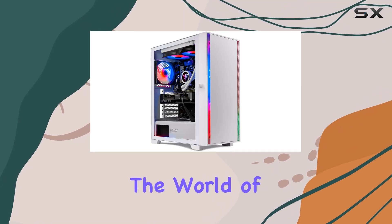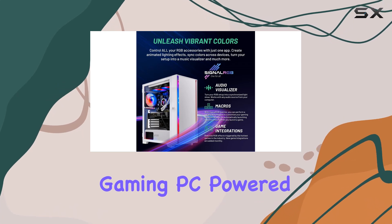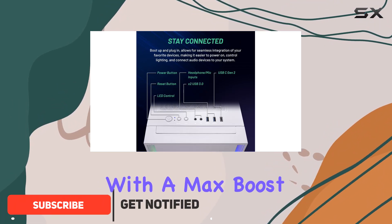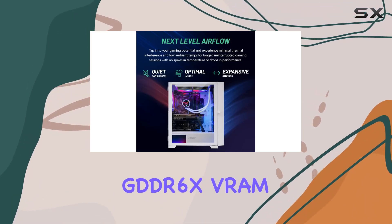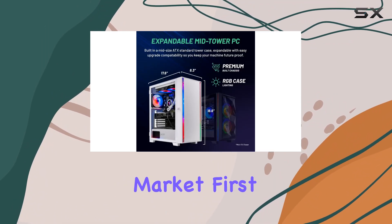Today, we're diving into the world of high-performance gaming with the SkyTek Gaming Shiva Gaming PC. Powered by an Intel i7-12700F CPU running at 2.1GHz, with a max boost up to 4.9GHz, and boasting an RTX 4060 GPU with 8GB GDDR6X VRAM, this rig is built to handle the most demanding games on the market.